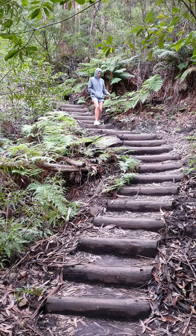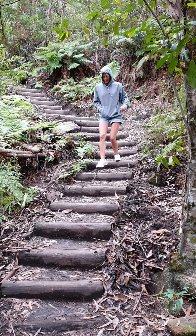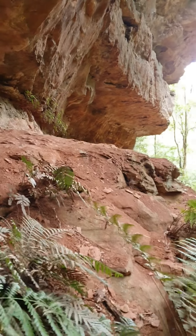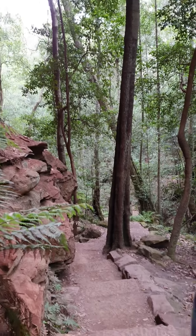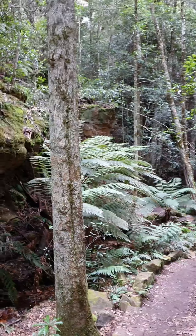I think we've done a couple of thousand of these stairs already. Awesome — people way down there. That is really steep. It's really nice — there's an overhanging rock here. Michelle's straight up and there are more stairs. You probably have to be reasonably fit to do this walk.